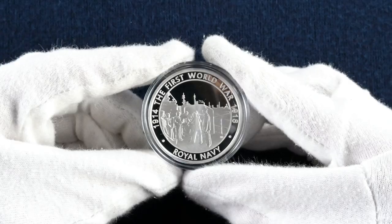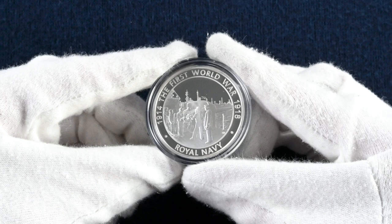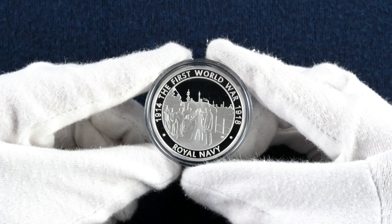Our third coin features the Royal Navy, with a design showing men loading a gun on the deck of a battleship. David Rowlands, another designer we've seen in this set already, is behind this design, and it features the edge inscription: 'The King's Ships Were at Sea.'